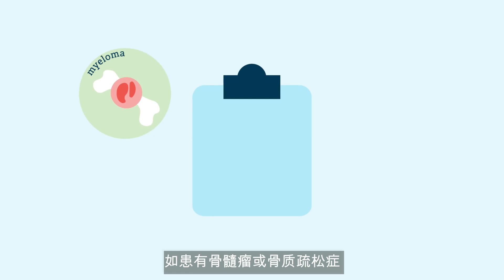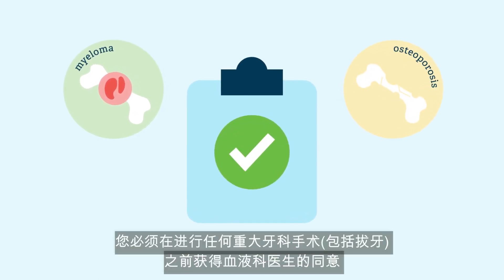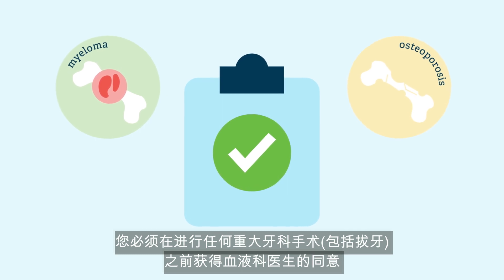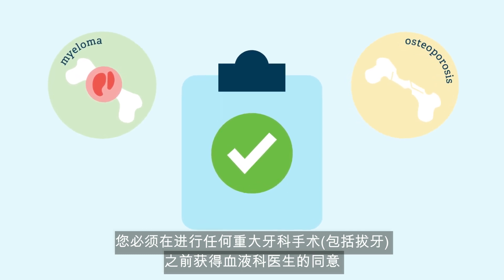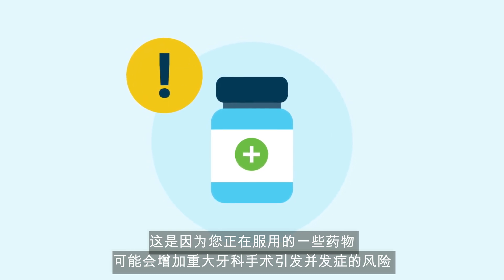If you have myeloma or osteoporosis, you must get clearance from your haematologist before any major dental work, including tooth extractions. This is because some medications you are taking may increase the risk of a complication from major dental work.